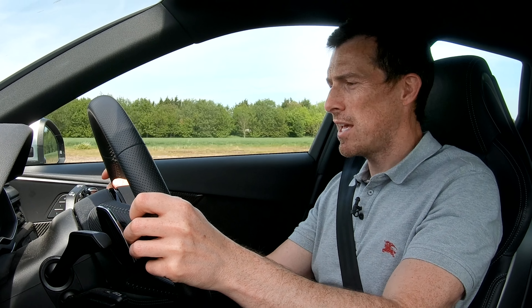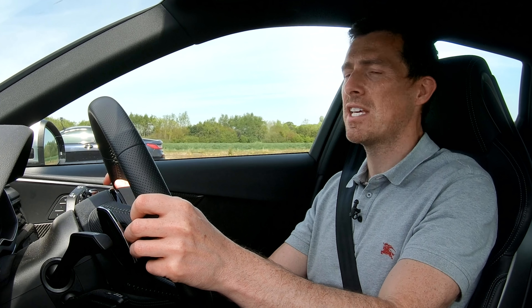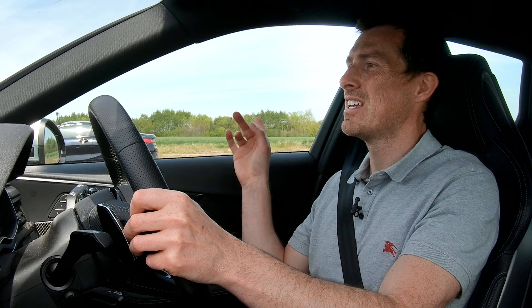Final challenge then — a brake test from 70 miles an hour. When we hit the cone, full emergency stop. So I have an advantage: my car weighs 1,750 kilos and that is over 1,900 kilos. So I should win this one.